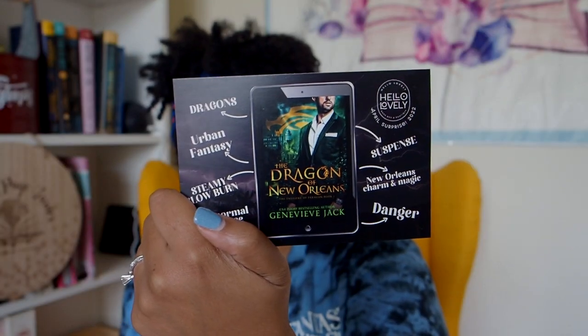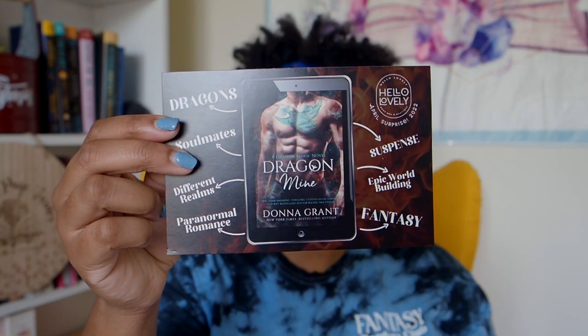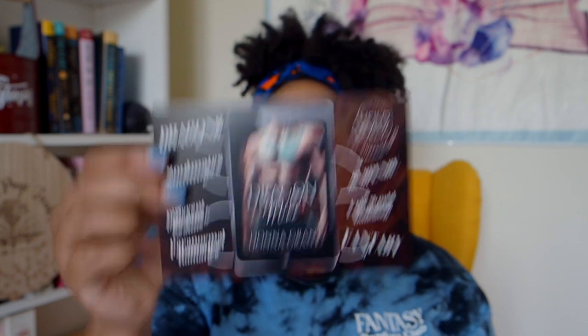Then let's see — we have our free books. Oh, they're both dragons! Urban fantasy, steamy slow burn paranormal romance: 'The Dragon of New Orleans' by Genevieve Jack, our free book for the month, as well as a Dragon's King novel, 'Dragon Mind' by Donna Grant — fantasy suspense, paranormal romance, epic world building. Sounds really good!